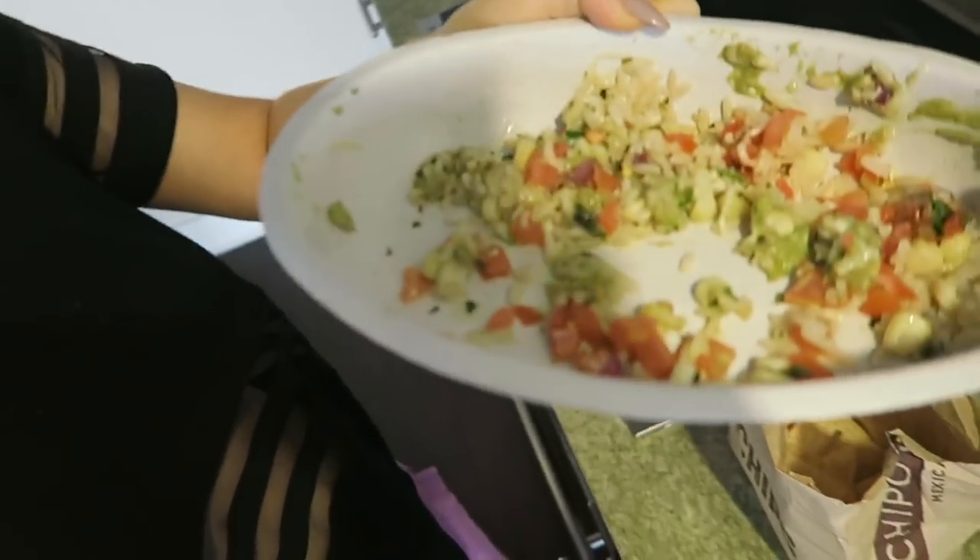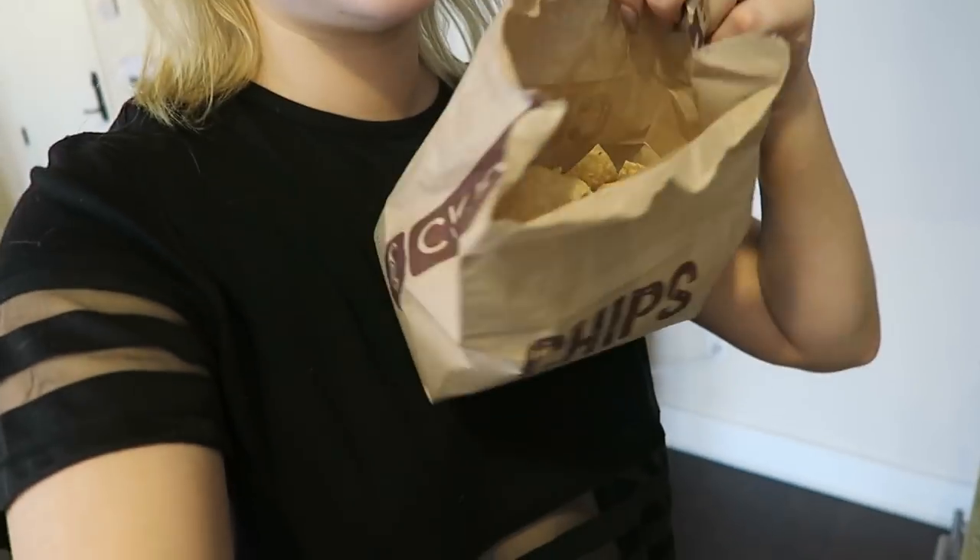I heated up some Chipotle. Why did I bring home this much of a burrito bowl? This is literally like four bites. But I also have chips. Not the healthiest way to get the day started, but if I don't eat the leftover Chipotle now, the chips are just gonna get more stale, so let's do it.